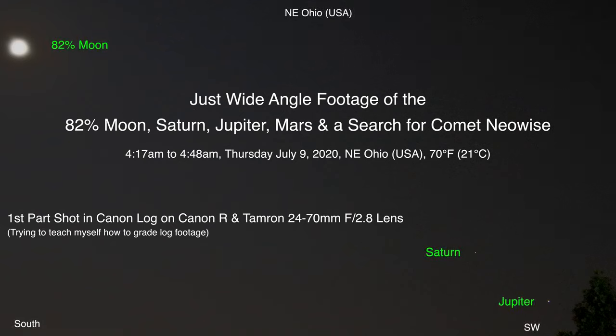Well hello there, here we are in the middle of the night, or too early in the morning. It's 4:32 a.m. up here in Northeastern Ohio on Thursday, July 9th, 2020.